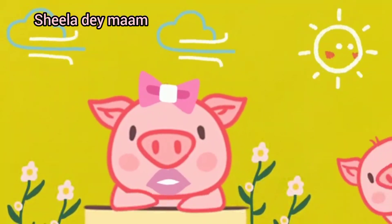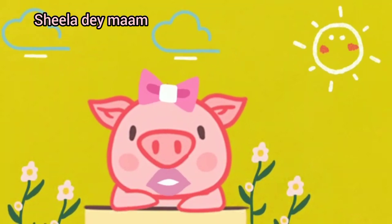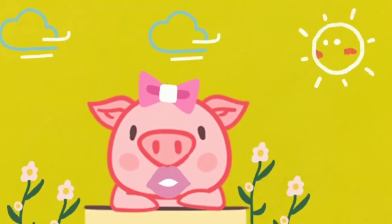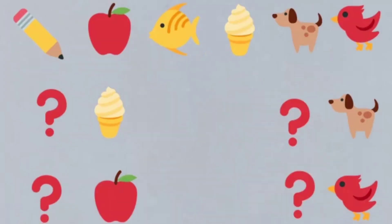Good morning to all my dear children. We meet again. I hope everyone is doing good. Today we are going to learn what comes before through pictures.